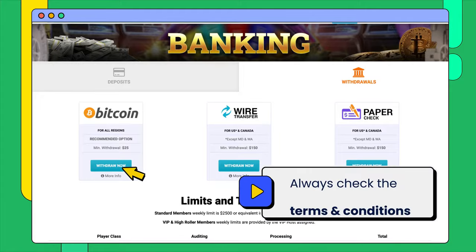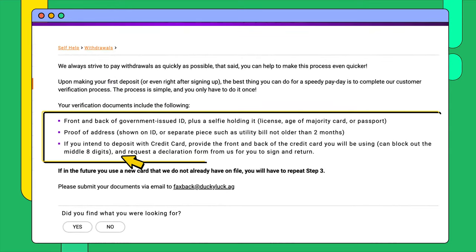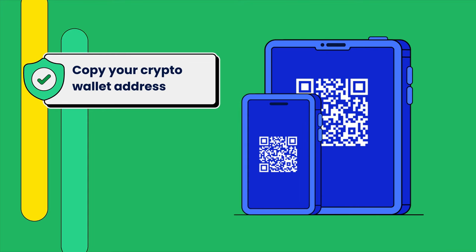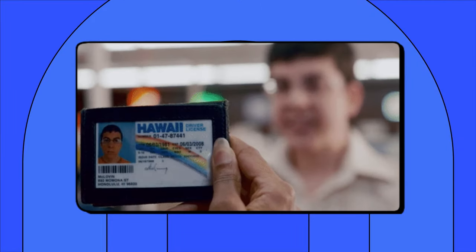Once you select your preferred method, the site will ask you to confirm details about your account to ensure the money is being sent to the right place. With Bitcoin, for example, you need to provide a crypto wallet address to where the money will go. Keep in mind that for other methods, you could be asked to provide valid proof of ID. It's all to guarantee transparency.